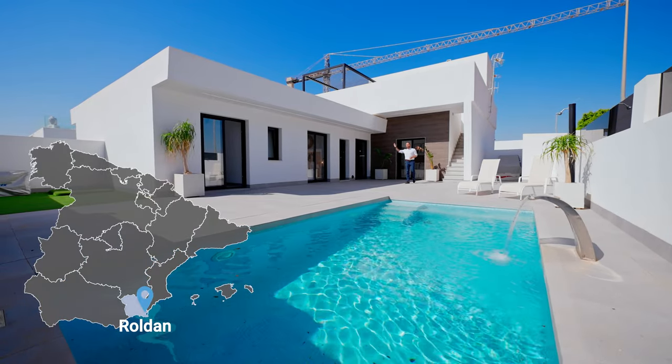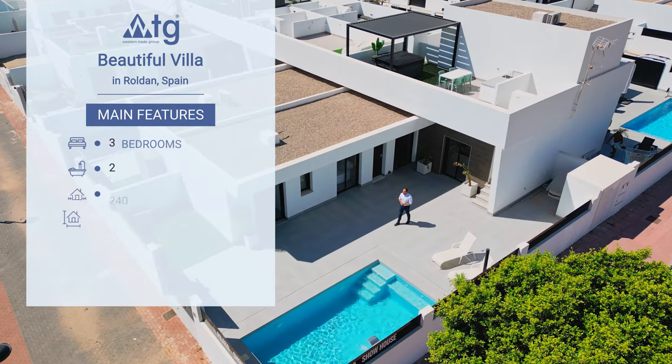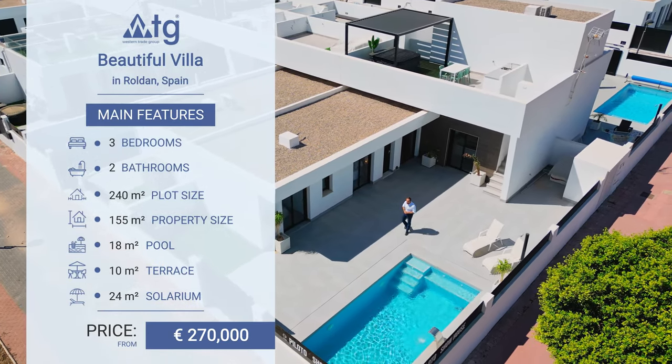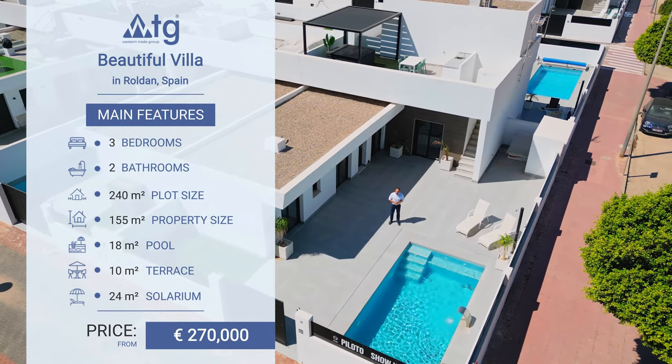This Sunday morning we're going to show you this beautiful villa located in Roldan. This property features three bedrooms, two bathrooms, private pool, private parking. Plot size is 214 square meters and starting price for this property is just 270,000 euros.